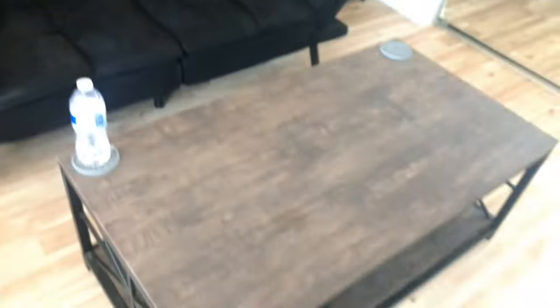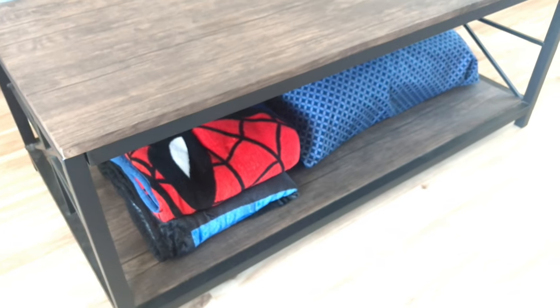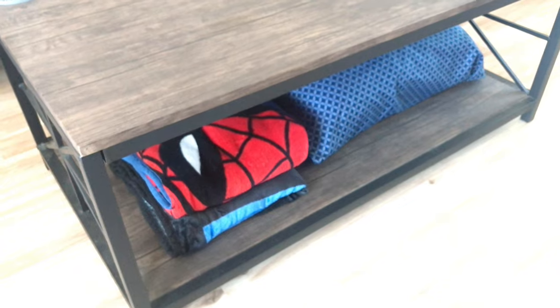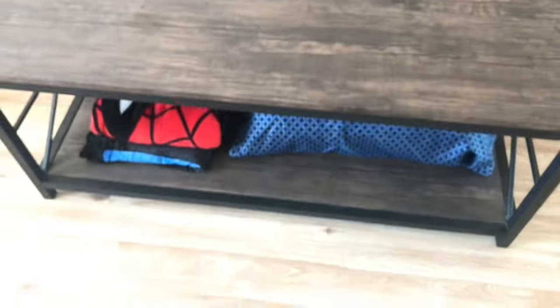There's a futon and a coffee table which stores an extra pillow and two blankets — a Spider-Man blanket and underneath that a PS1 schematic or console layout blanket.